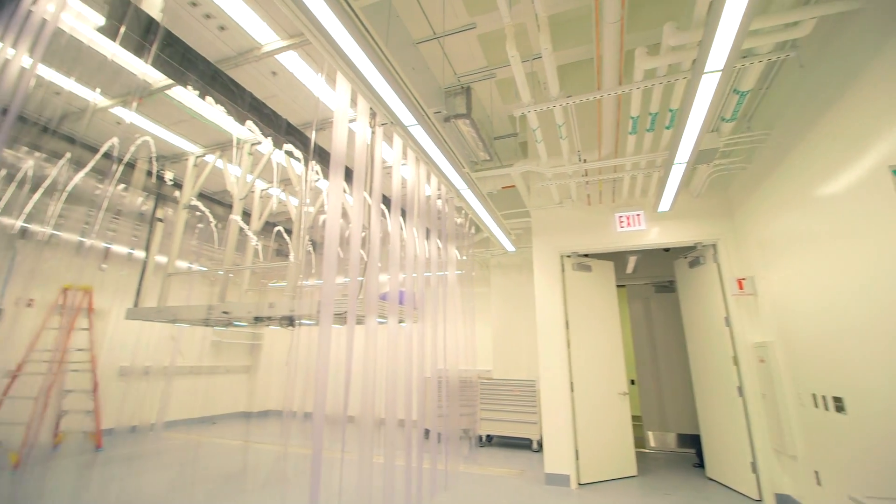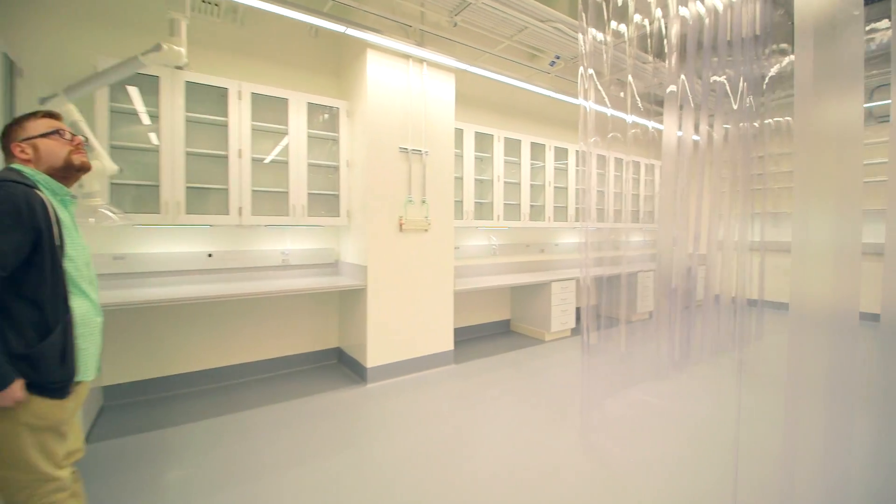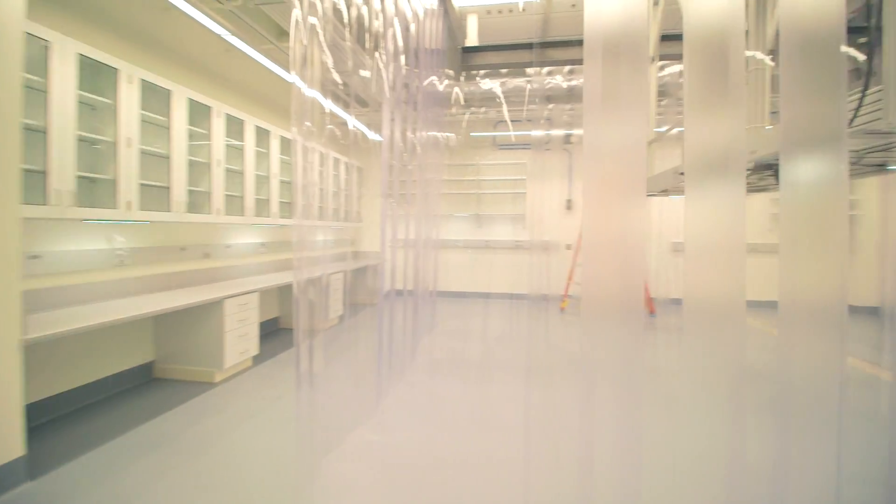Our lab is on lower level two, which is actually almost four stories underground. Being right at the lowest level of the building is very good for us, because the kind of work we're doing, vibrations are very harmful for us.